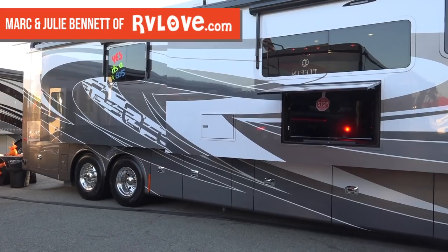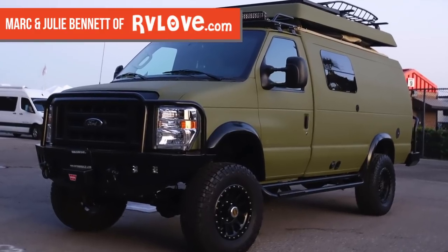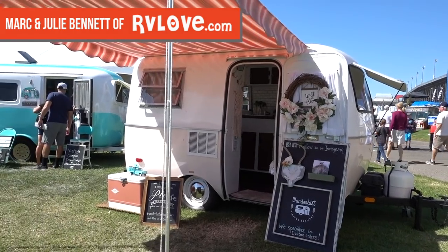Hey everyone, Mark and Julie here from RV Love. We're at the California RV show and we're having a great time so far. This is a really cool venue — it's actually really fun with the race cars here in the background at the Fontana Auto Club Speedway. In this video check out Class A motorhomes, small travel trailers, off-road vans, overlanding rigs, off-road trailers, Class B vans, and some vintage restorations.